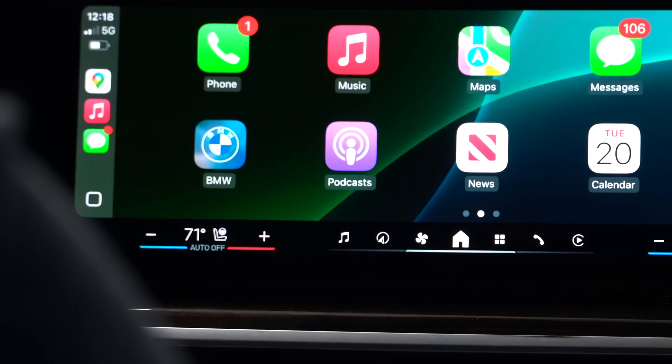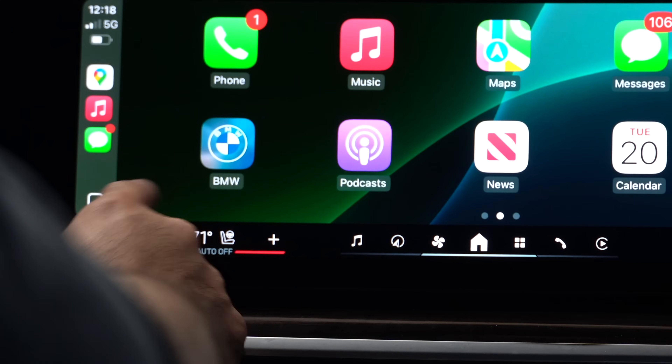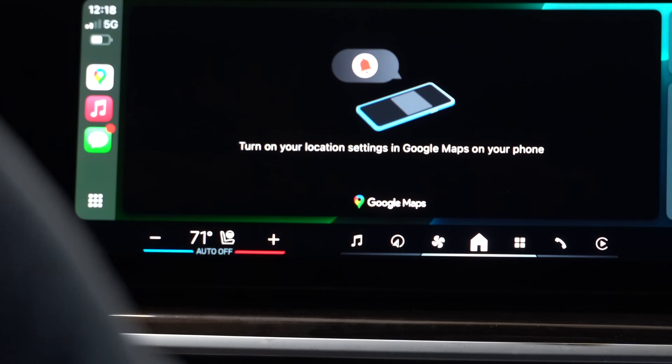In case you haven't watched my previous video, the home button also got an update — it now switches between the homepage whenever you're on the app layout, and if you switch to the homepage it will show you this little home button layout.